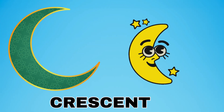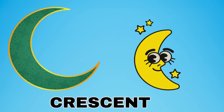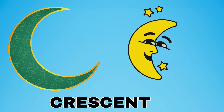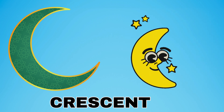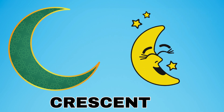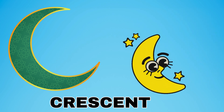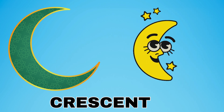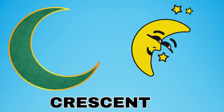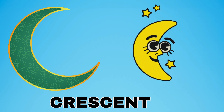This is a crescent. A crescent is a shape that looks like a curved moon. Have you ever seen a curved moon before? It looks like this — a crescent.